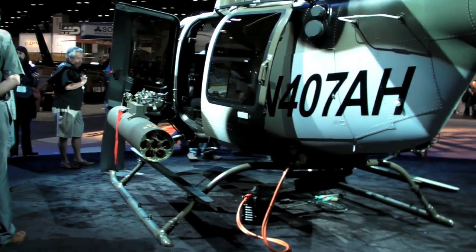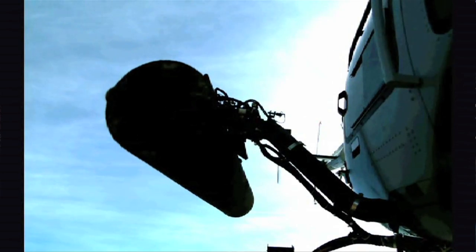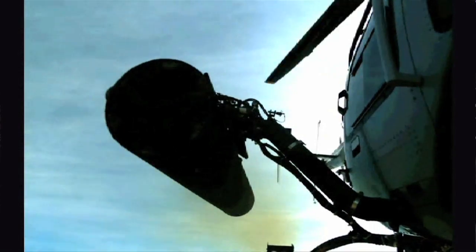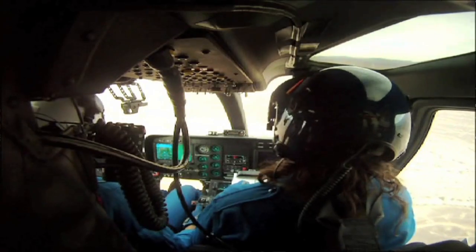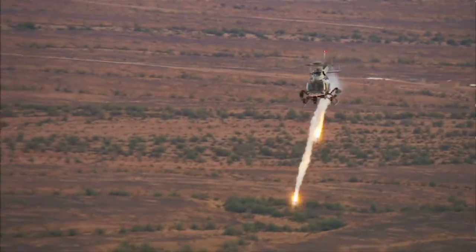The typical customer for the 407 AH — the customer who has asked for this configuration — is a typical international law enforcement or paramilitary company. It can be used for search and rescue, chase, and multiple operations.